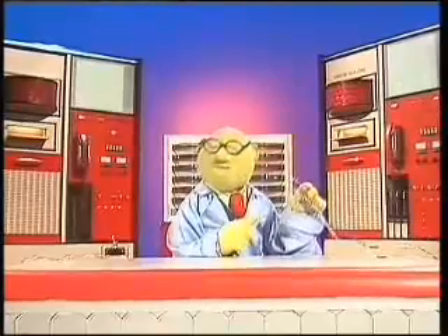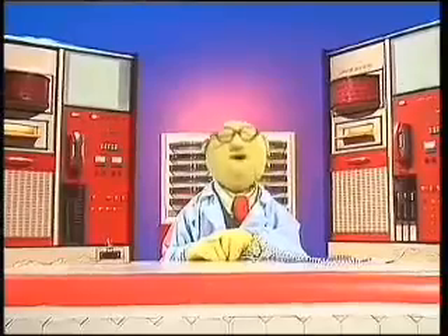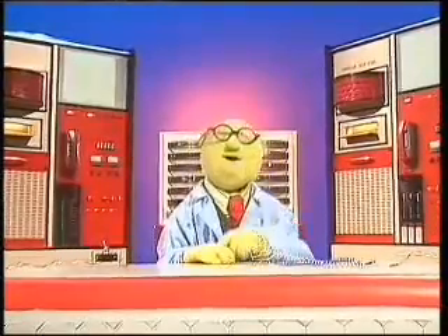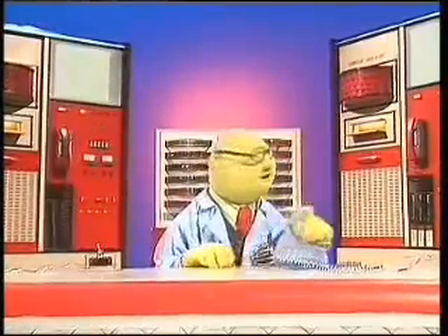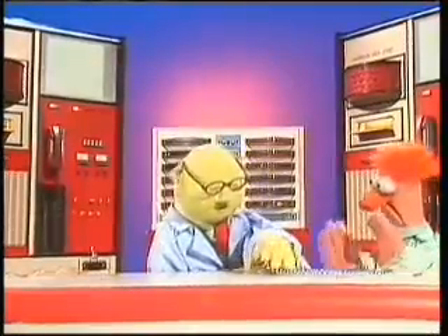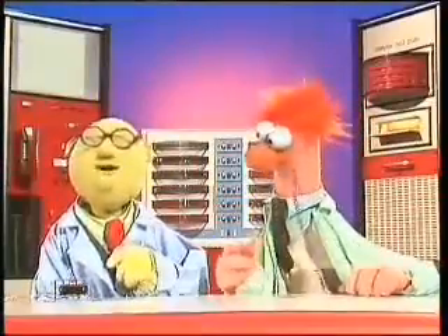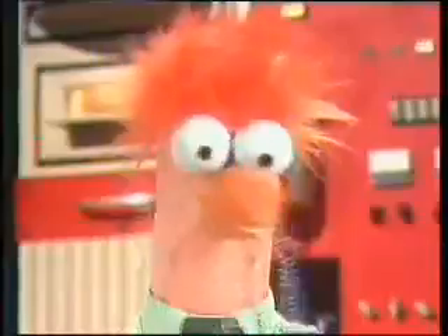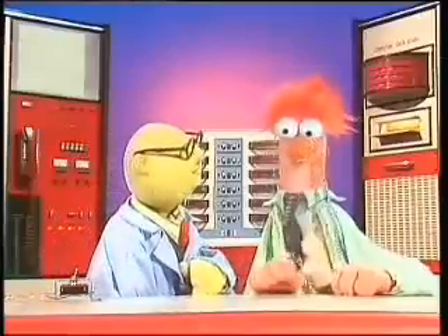Here it is — the all-new Muppet's electric nose warmer. How many times have you been outdoors on a cold, nippy day and gotten your nose cold? Well now you can warm it electrically, as my assistant Beaker will now demonstrate. We're just going to slip this on your nose. With the nose warmer in place, we have only to turn on the electricity. And there's Beaker with a nice, toasty, warm nose. You really should stop smoking, Beaker — it's very bad for your health.